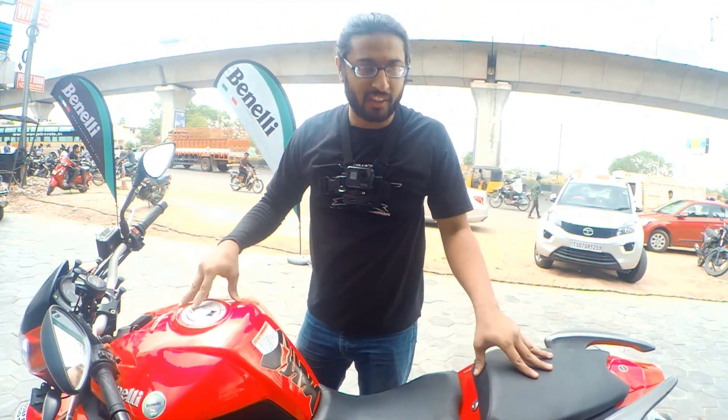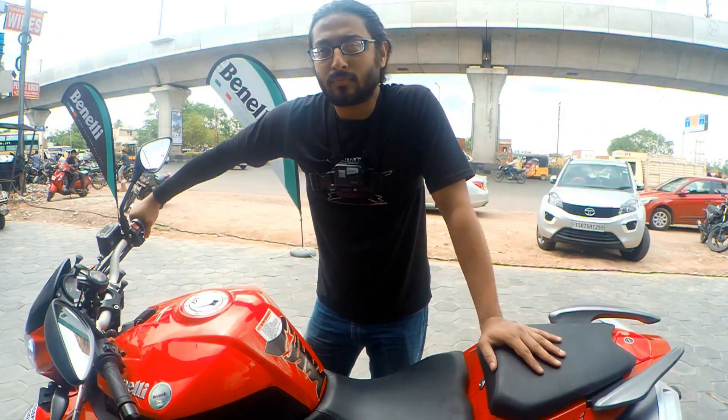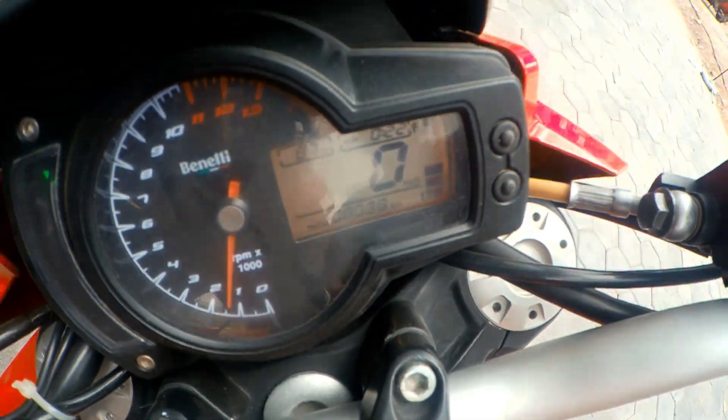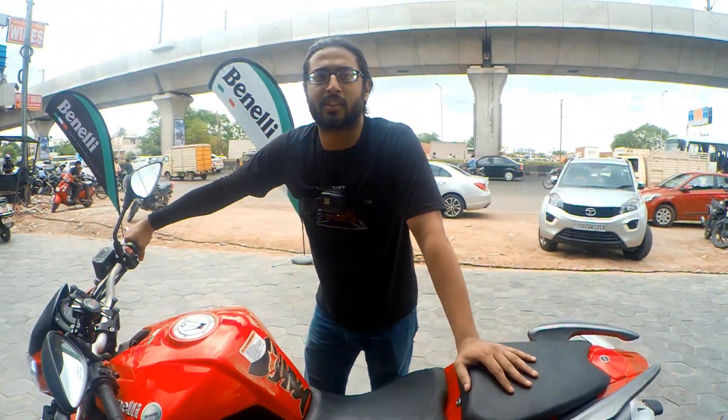For my riding style and my way of riding, I prefer the 600i. What is the maximum distance you have covered till date? 8,000 kilometers. At a stretch, I'd say 200 kilometers.